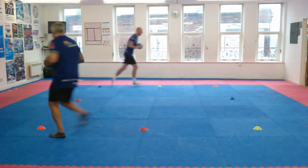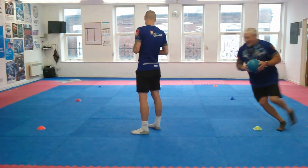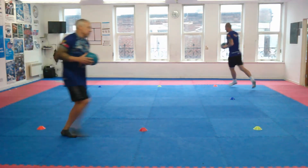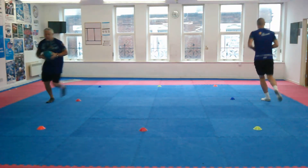Here are me and Anthony playing the coloured square game again, but every time somebody says 'change' you have to change the direction that we're moving in. Can you see who wins the coloured square game? Is it me or is it Anthony? I think it's coach Anthony, isn't it?